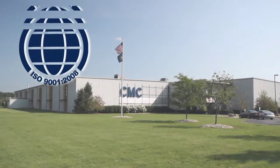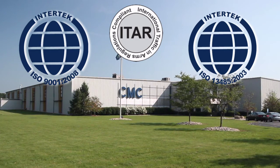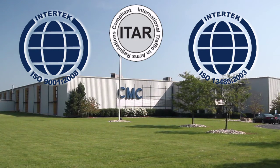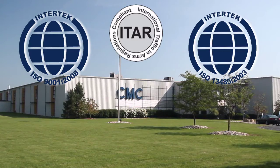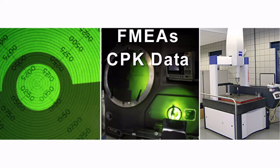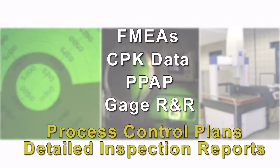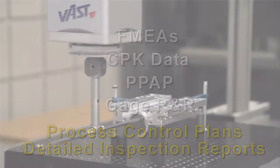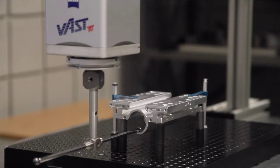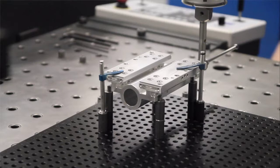As an ISO 9001-2008 and ISO 13485-2003 registered facility, CMC has the quality systems and knowledge to provide you with the documentation that you need to ensure that your product is being made the right way every time. If you require FMEAs, CPK data, PPAP, gauge R&R, process control plans, or detailed inspection reports, CMC can provide it. Our state-of-the-art Zeiss programmable CMMs are utilized along with product-specific, in-process, and final inspection plans to ensure that your parts will be made to print.